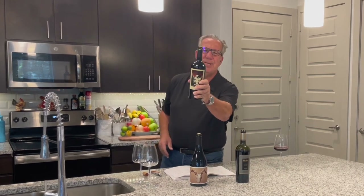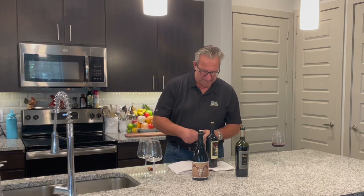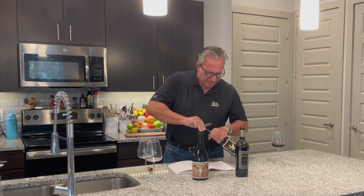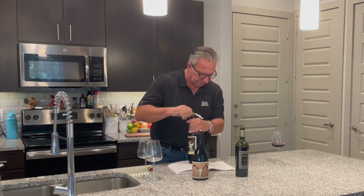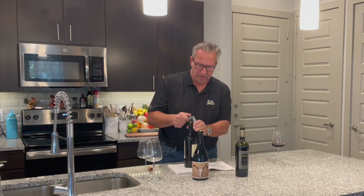That brings us to contestant number two — the beautiful, the legendary Prisoner from Napa Valley, right there in St. Helena. The Prisoner is a combination of Cabernet, Syrah, Zinfandel, Petit Syrah, and Charbono. The average rating for the Prisoner 2019 is 4.3, and this wine typically sells for $44–$45 on Vivino.